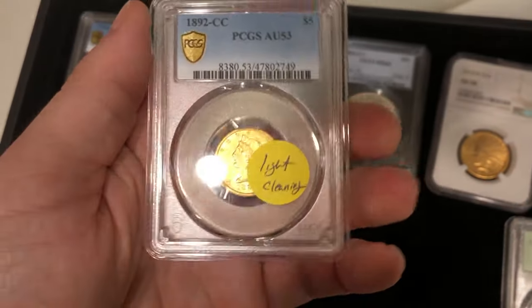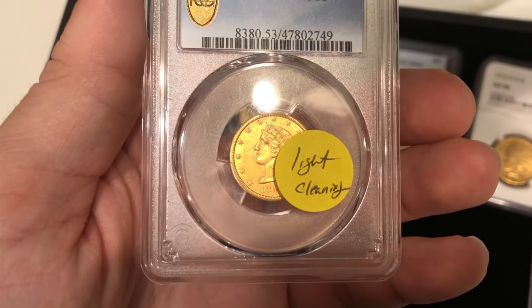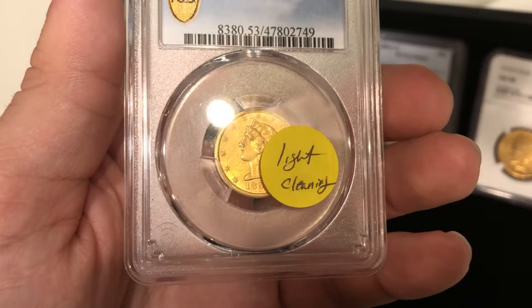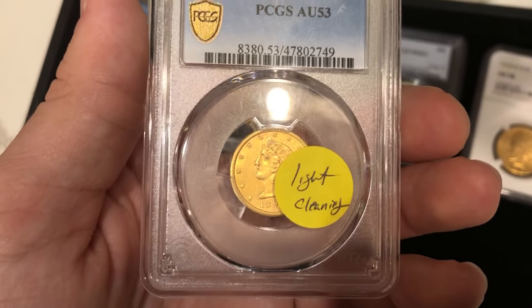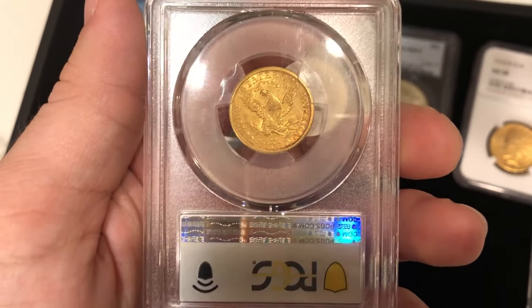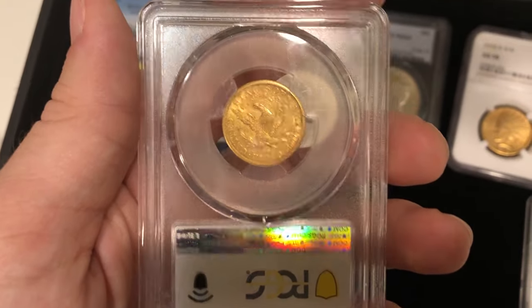We have this 1892-CC graded AU53. As you can see, there's this whitish kind of lighting around the rim of the coin, around those stars. I think someone did a light clean on this coin, which is kind of what CAC said about it, and that's what landed it a no-sticker. They're pretty tough on gold — they just want it to be nice and original, and since this one has cleaning, it did not receive the sticker.